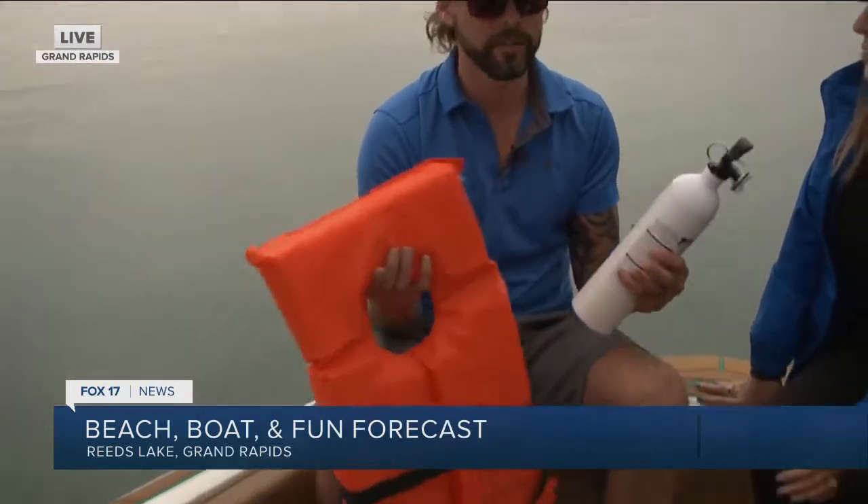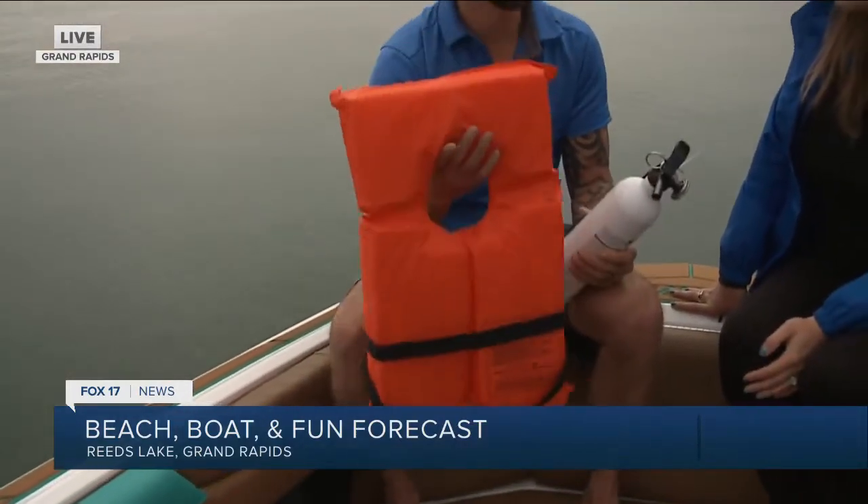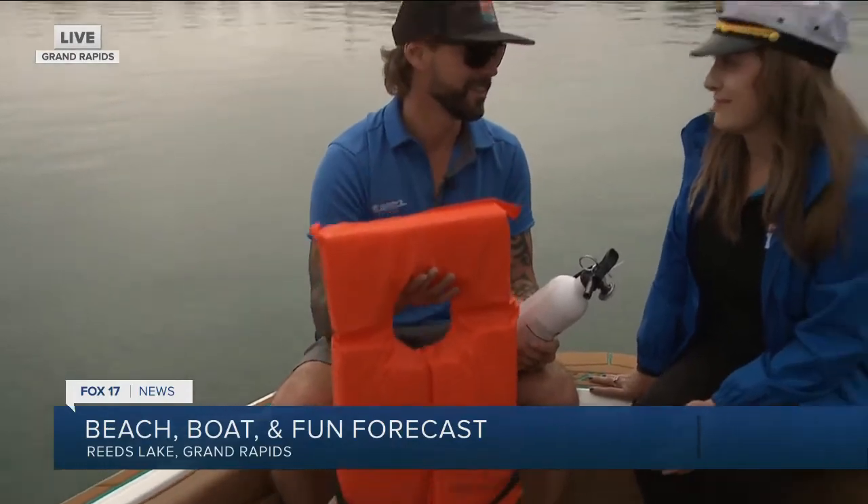Absolutely. Start of the year, everybody's forgetting things — you're scrambling to get out on the water. You've got to make sure you have your fire extinguisher and that it's up to date and charged. You've got to make sure you have Coast Guard approved life jackets for everybody on the boat. And last but not least, remember to put your drain plug in.